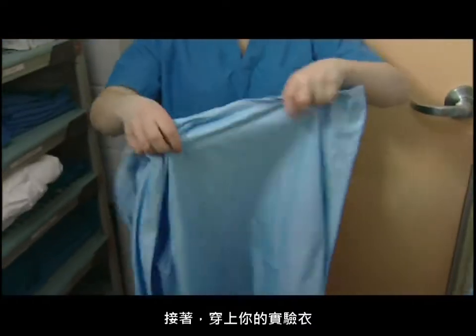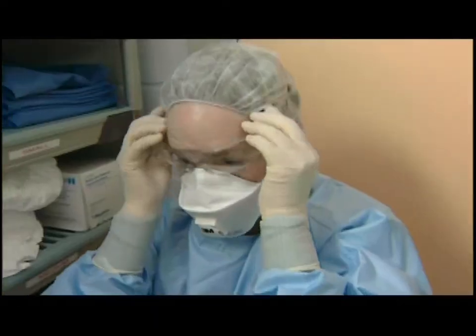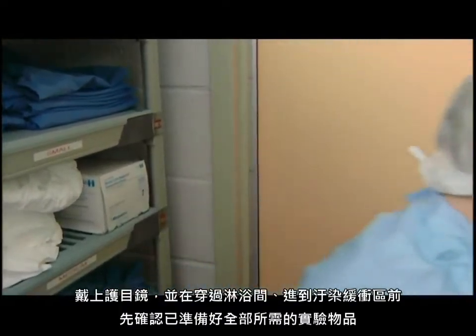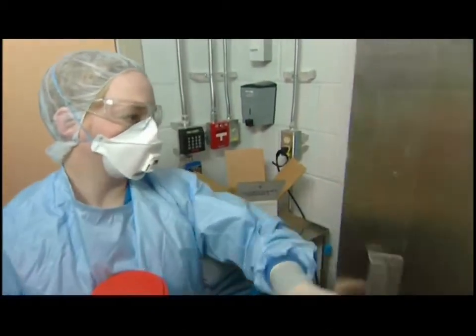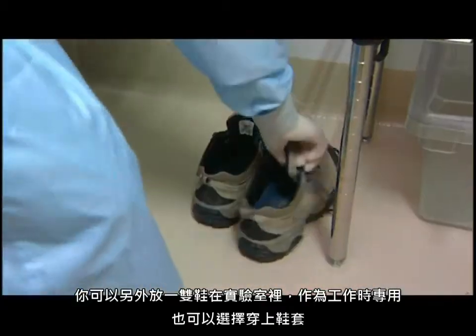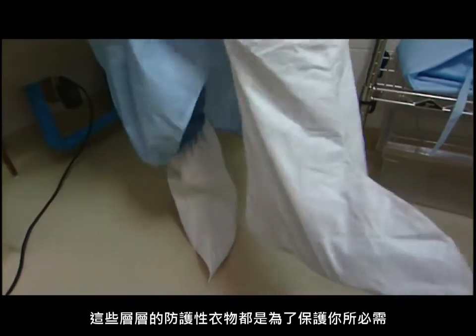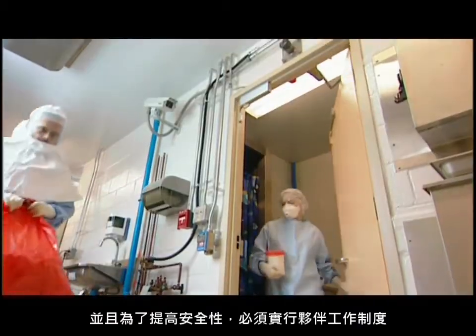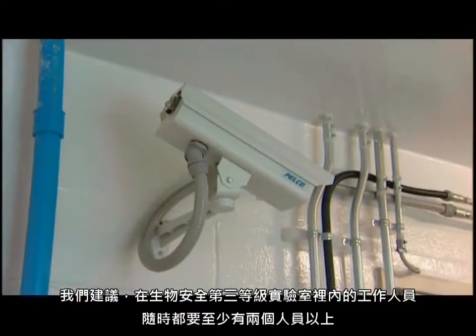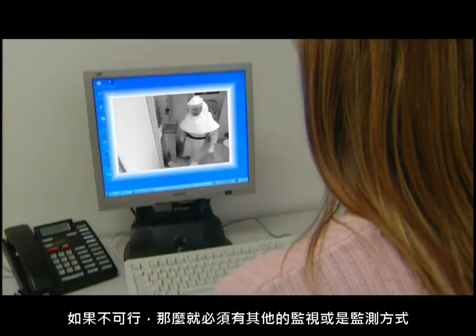Next, put on your laboratory protective clothing: a solid front gown with tight-fitting wrists and gloves that fit over the wrists. Put on protective glasses and make sure you have all the material you will need before crossing through the shower into the dirty change area. You can either keep a pair of shoes for working inside the lab or wear shoe covers. If you have dedicated shoes, remember they are considered contaminated so they can't come out. All these protective clothing layers are necessary for your protection. A buddy system must be implemented; we recommend at least two people working in the containment level 3 lab at any time. If that is not possible, other means of monitoring or surveillance must be in place.